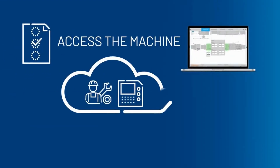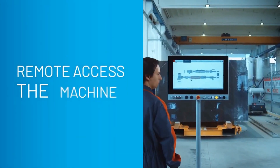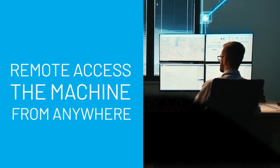Soon, you'll be able to share a view of your machine with stakeholders before it ships. Just invite your customer to connect to the machine, and new remote access capabilities enable them to interact with it from the comfort of their own computer, so you can increase satisfaction and accelerate project timeliness.